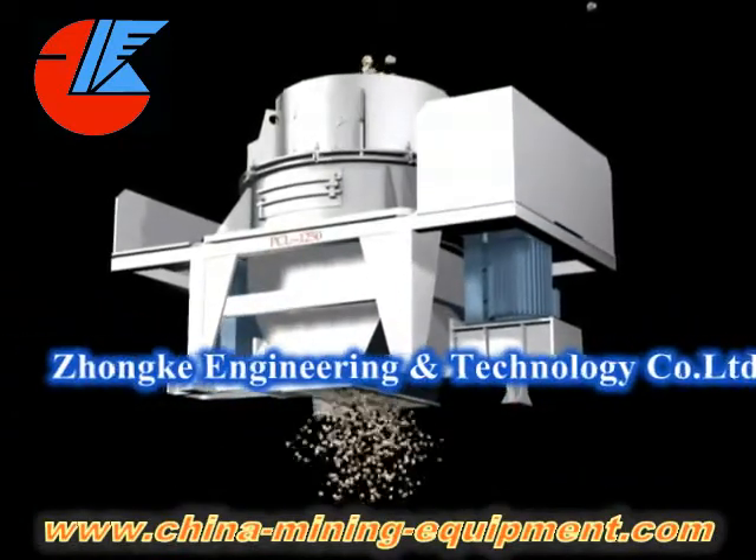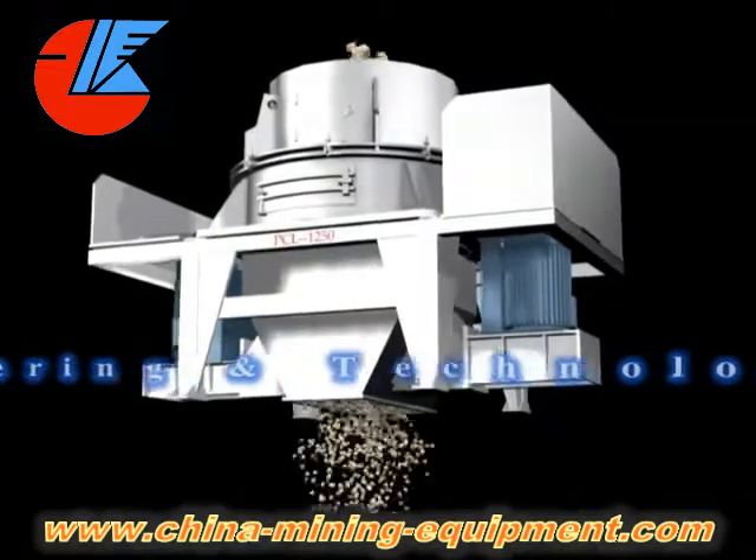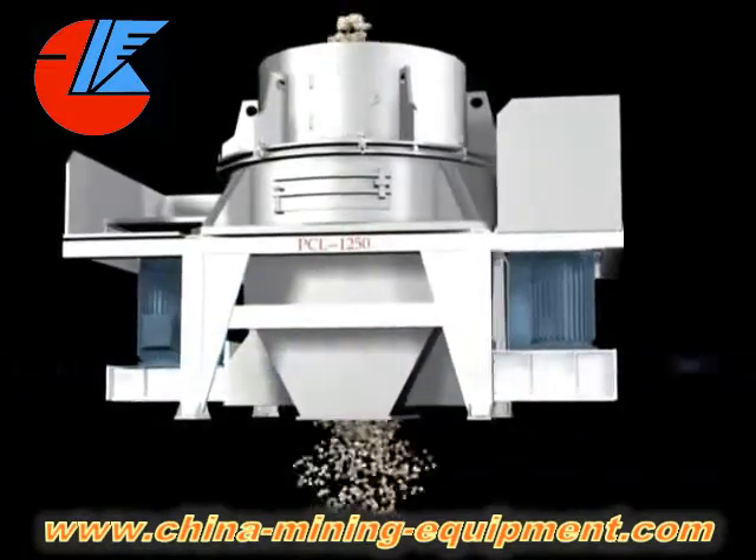With alloy blade and hammer, the useful life is extended. The lubricant system solves the lock problem of the main shaft.